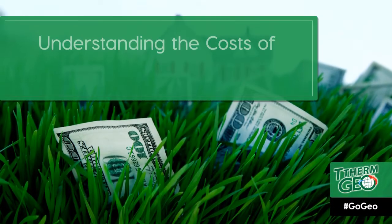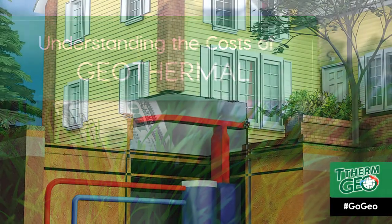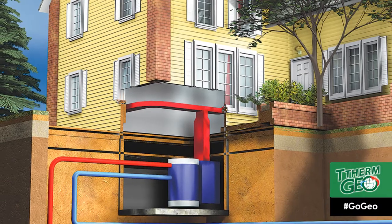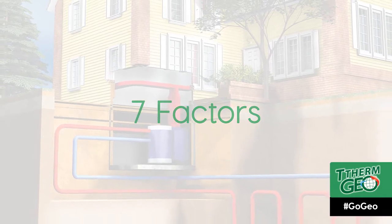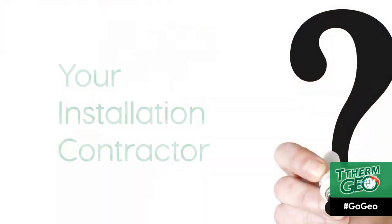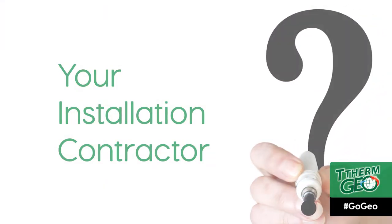In this video, we will help you understand the costs when going GEO. A heating and cooling system is a major investment with upfront operating costs that require consideration. There are seven factors to consider when it comes to the cost of going GEO. Ask yourself the following questions as we go through the seven factors — these are the same questions your installation contractor will ask to ensure you invest in the right solution.